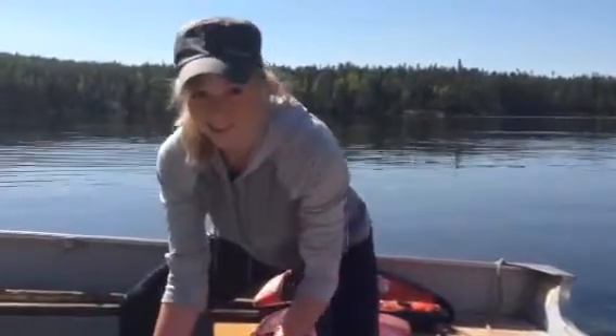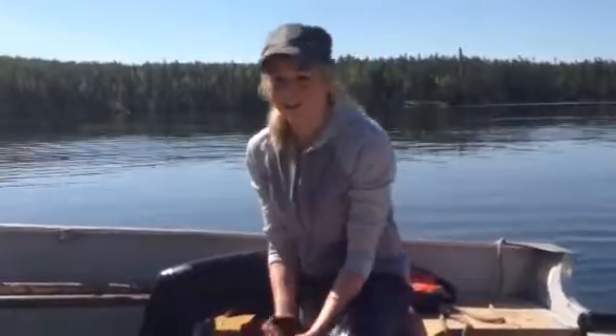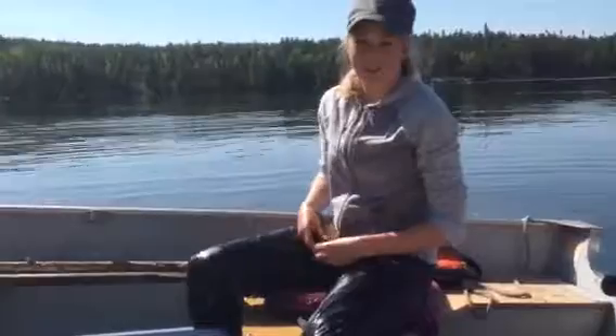And what's your name, by the way? Lauren. Lauren, what's your last name? Hayhurst. How do you spell that? H-A-Y-H-U-R-S-T. And you're a student at Trent? No, I'm a student at the U of M.